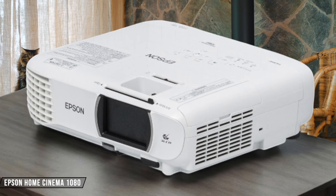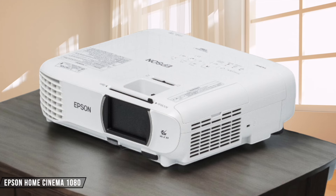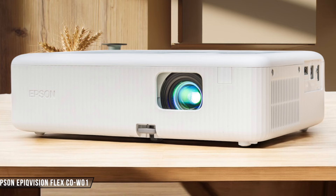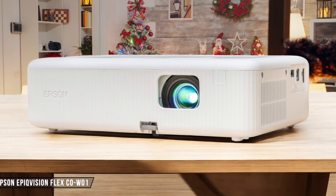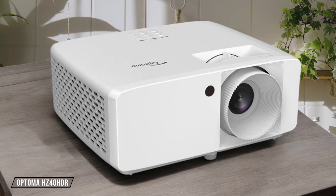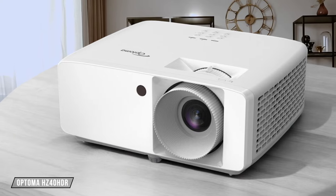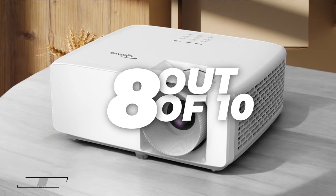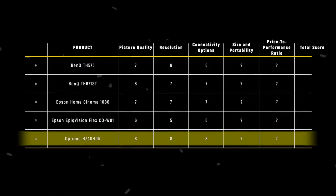Epson Home Cinema 1080 comes with 2 HDMI 2.0 ports for full 1080p at 60Hz gaming and integrated Wi-Fi 5 with Miracast support for screen mirroring. The wireless capabilities are impressive, but the limited physical ports were a bit disappointing. 7 out of 10. Epson Epic Vision Flex COW-01 surprised with its connectivity options, including HDMI, USB-A, and USB-B ports. The inclusion of USB-B is particularly useful for PC connections. 6 out of 10. Optoma HZ40 HDR boasts 2 HDMI 2.0 ports with HDCP 2.2 support for 4K and 1080p HDR signals, along with USB connectivity. Thrilling 4K compatibility, though the lack of additional video inputs is a slight letdown. 8 out of 10. The Optoma HZ40 HDR takes the crown in this category with 8 points, thanks to its 4K-compatible HDMI ports and overall versatility.